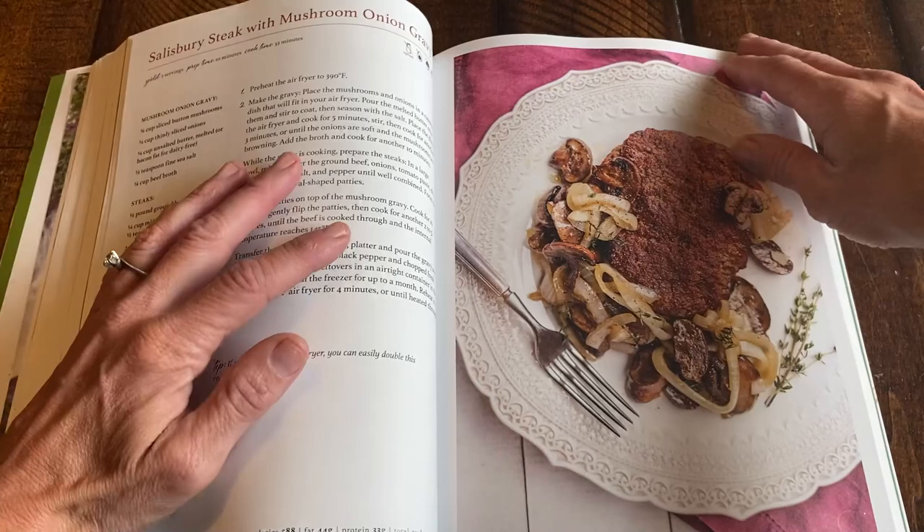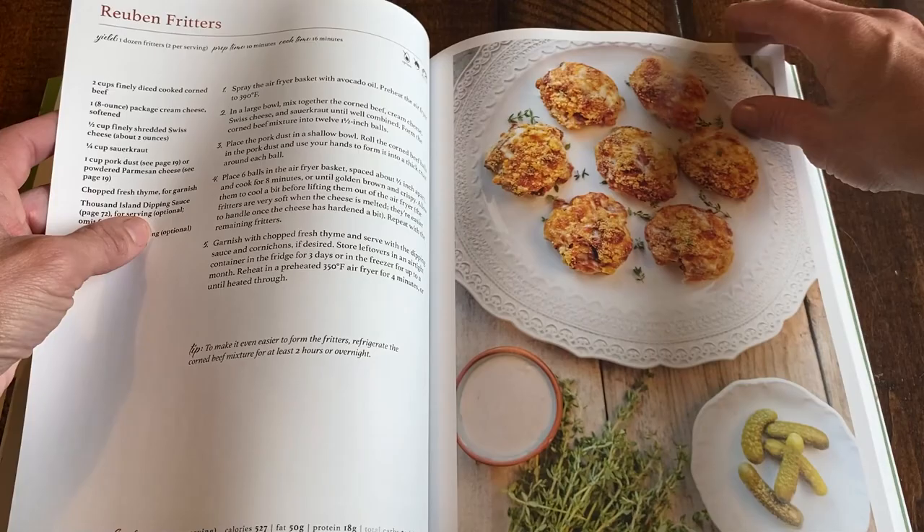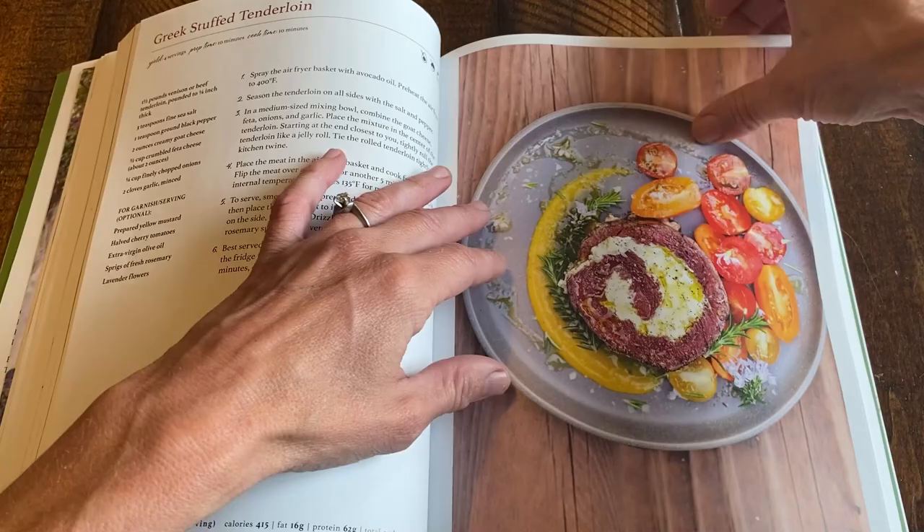There's carne asada, and oh — maybe this is my favorite — Salisbury steak with mushroom and onion. It's like a giant hamburger, delicious. Then fajita meatballs, Reuben fritters, Greek stuffed tenderloin — these are really delicious recipes.